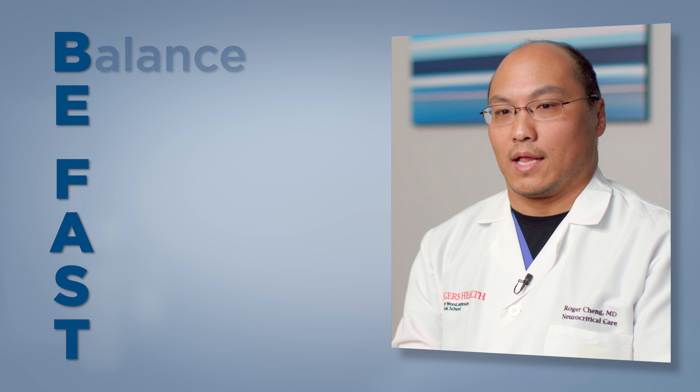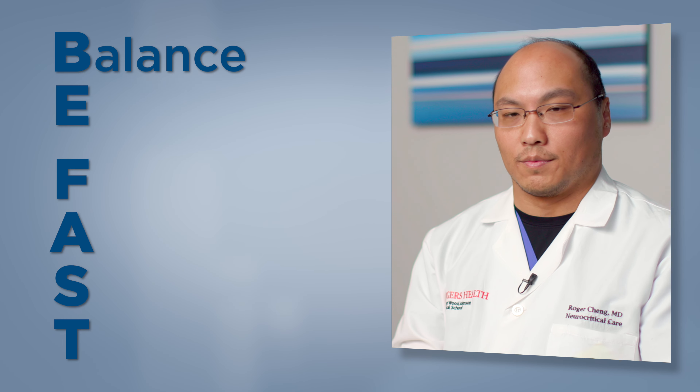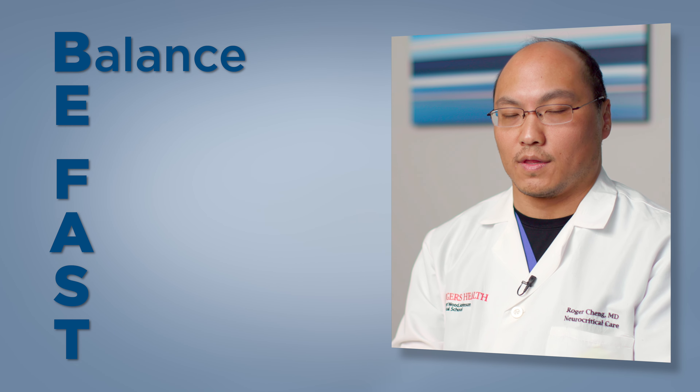The B stands for balance. If all of a sudden you are having trouble walking or trouble with coordination, that's one of the things to look for.